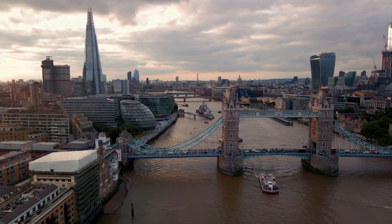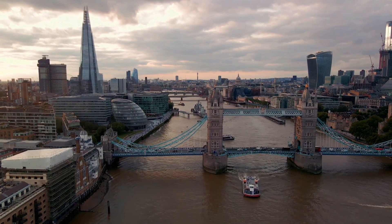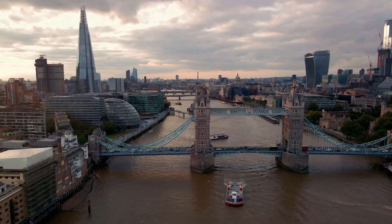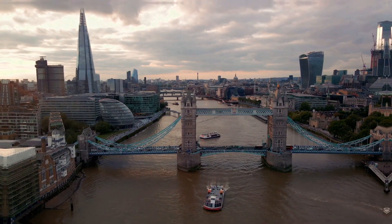Marvel at the iconic Tower Bridge, cross the River Thames, and explore the historic Tower of London, home to the Crown Jewels. Discover remnants of the Roman Wall and other ruins scattered throughout the city.